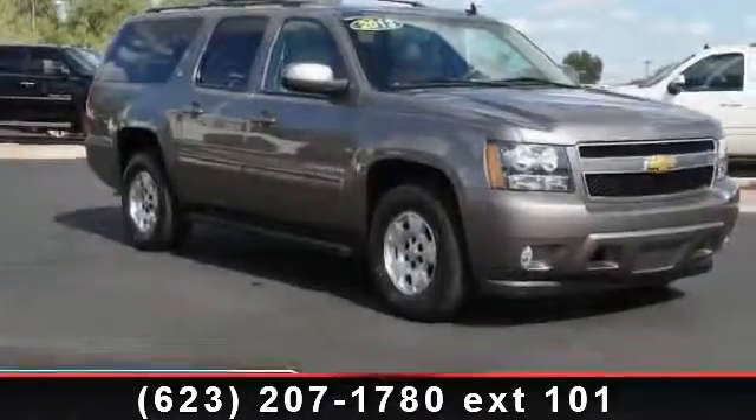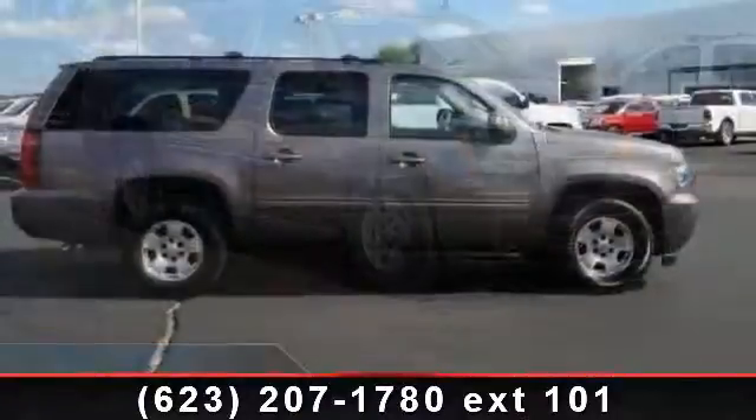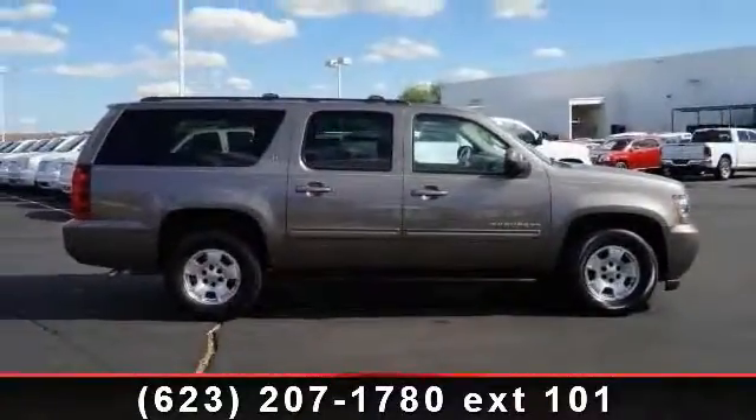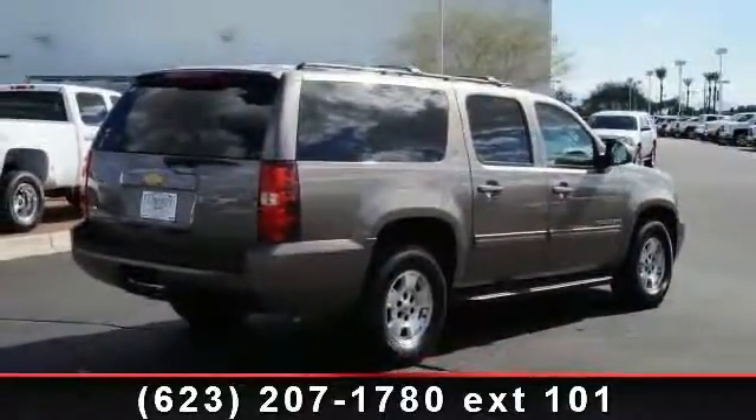Check out this 2013 Chevrolet Suburban. If you are looking for an automobile with great features, look no further. This vehicle comes with a reliable 8-cylinder engine connected to a smooth-shifting automatic transmission.